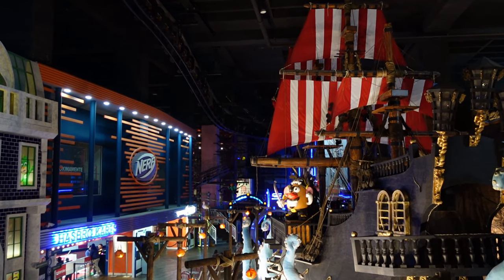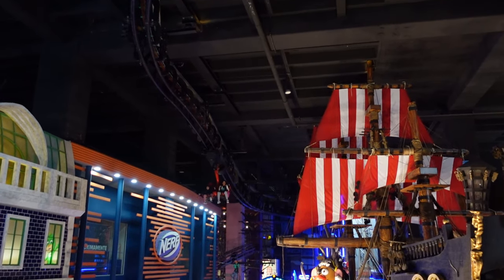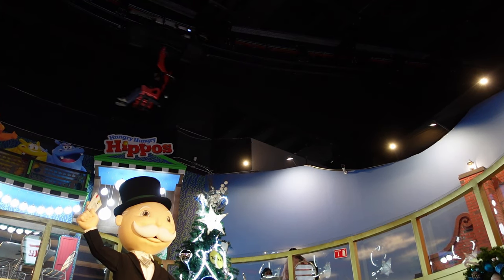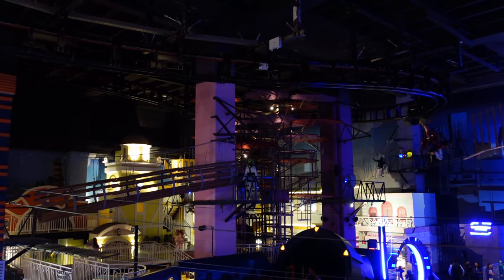Monopoly the Ride is the lone roller coaster at Hasbro City, and it's a weird one. For one, it is a suspended powered coaster that feels like a high-speed monorail. Two, it is themed to a board game. But does this ride use the IP well? Find out in this review.